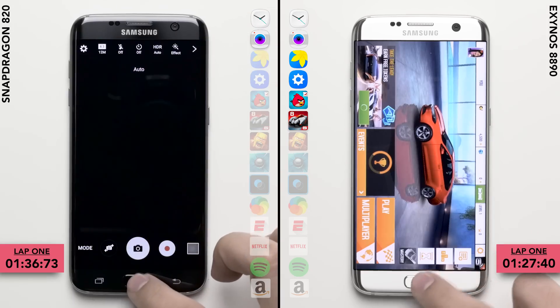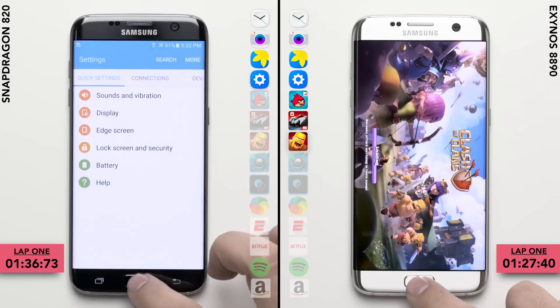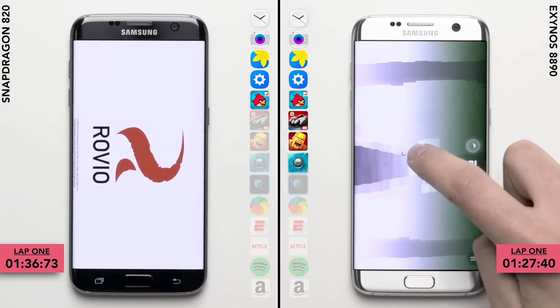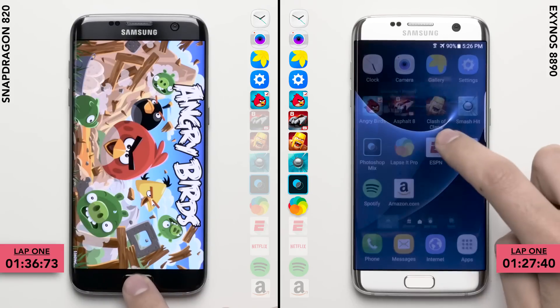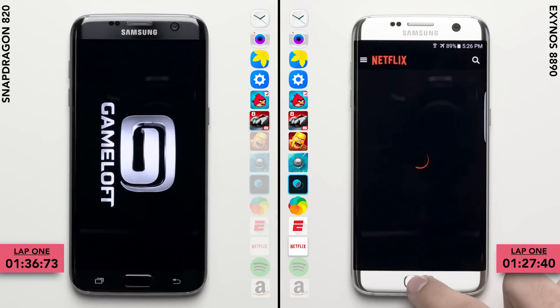The Exynos version looks to keep its lead, actually keeping at least most of these games open in the background, which the Snapdragon variant does not. So an unexpected turn of events, with the Exynos version just breezing through this second lap, while the Snapdragon variant is having the same old issues we've seen other Samsung phones have in the past.